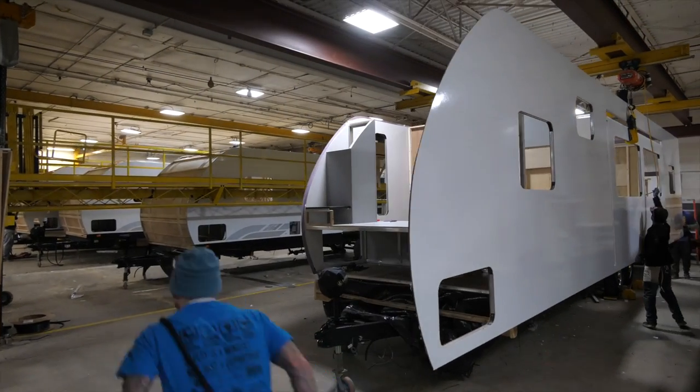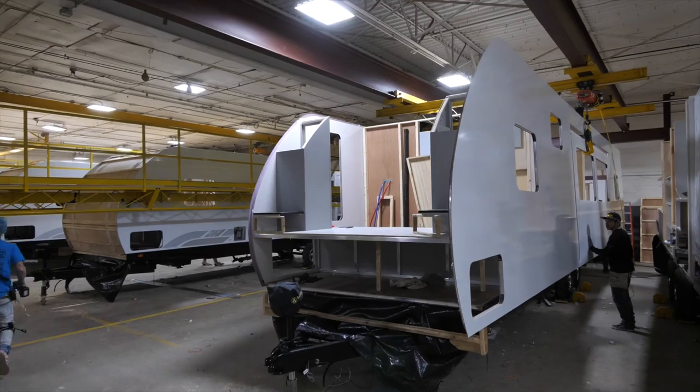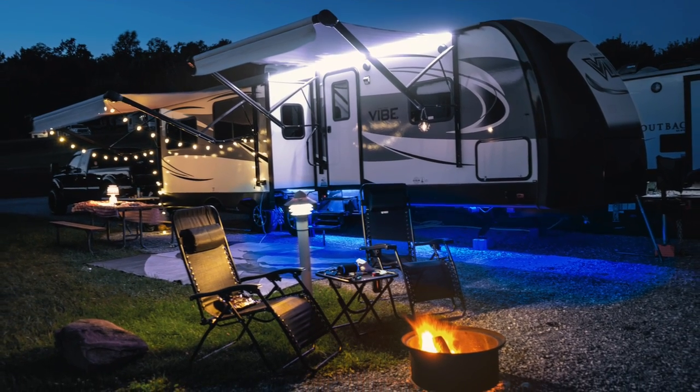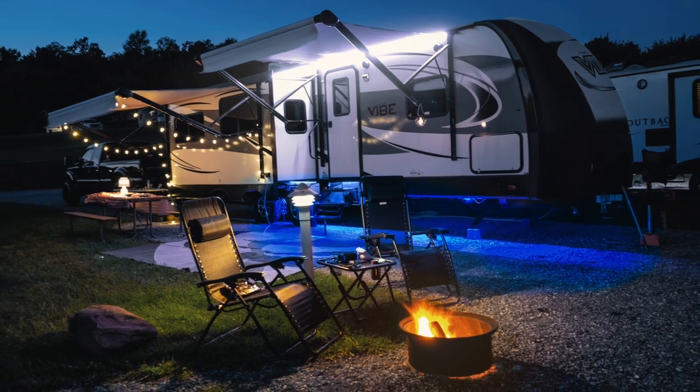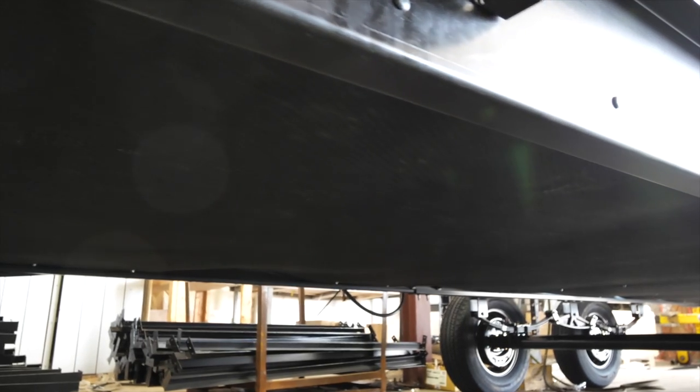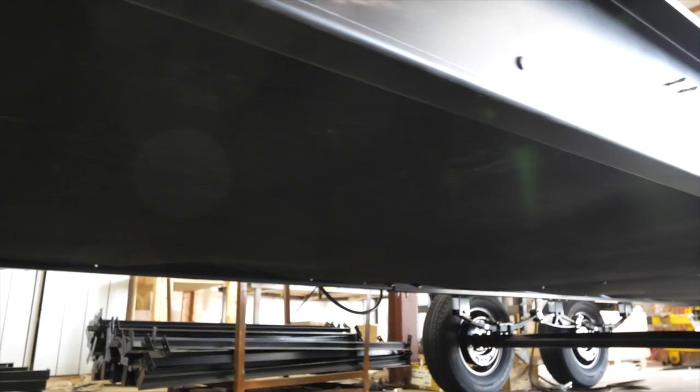Finally, the side walls are added, bringing shape and life to your new Vibe Travel Trailer. Have no worries when traveling with a Vibe Travel Trailer, because every Vibe is constructed with easy-access underbelly protection panels that are fully enclosed and heated.